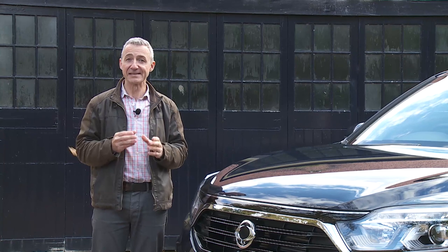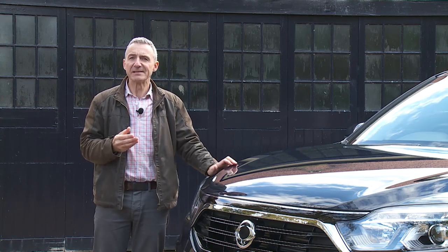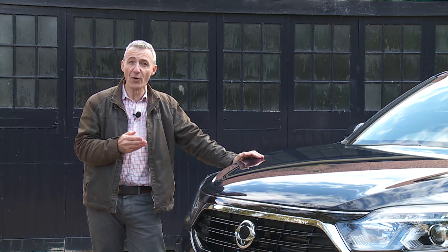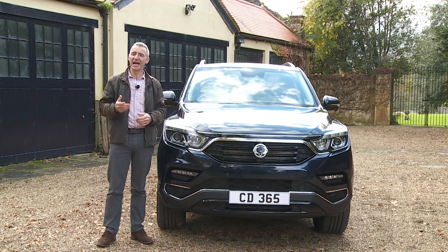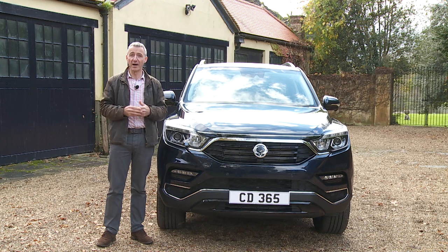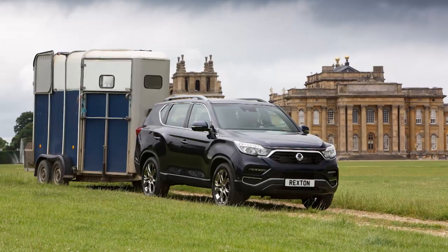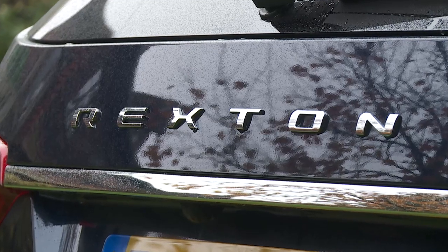Onto the value perspective — SsangYong is charging more for this Rexton than before, but it's still offering an awful lot of SUV for your money. The kind of cash this Korean brand is asking would otherwise buy you a much smaller and less capable mid-sized SUV like mid-range versions of Honda's CR-V or Toyota's RAV4. For a properly spacious capable family SUV with four-wheel drive and up to seven seats in the £25,000 to £30,000 bracket, only four alternatives exist: Mitsubishi's Outlander, Nissan's X-Trail, Volkswagen's Tiguan Allspace and Skoda's Kodiaq. All handle better on tarmac, but none can match the towing ability or off-road prowess of this SsangYong.